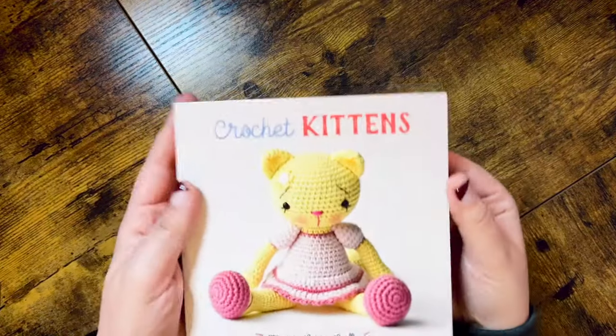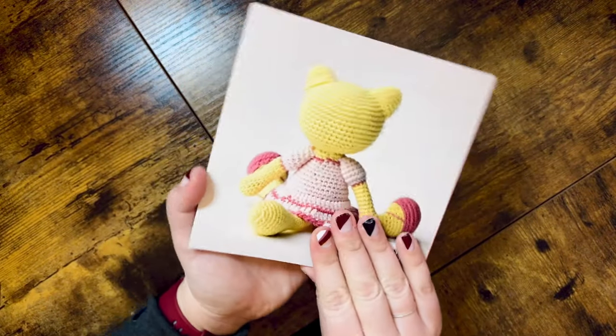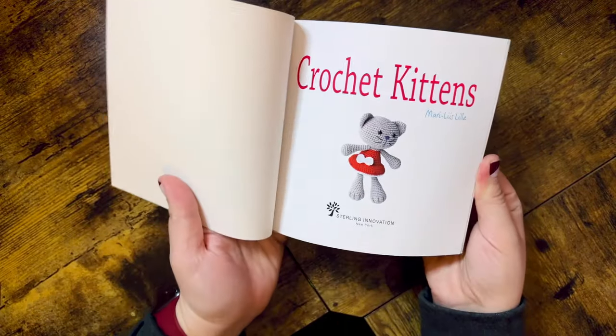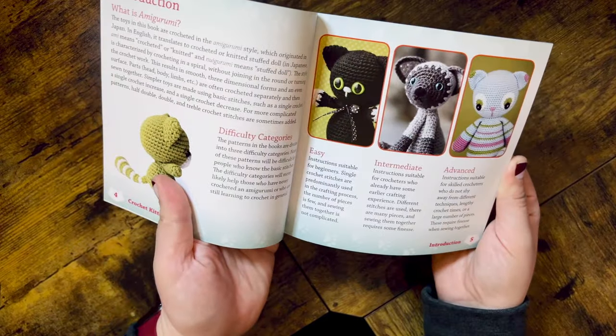The first one is Crochet Kittens by Mary Liss Lily. I actually got this one at the used bookstore for $5. I just thought it was really cute — it has a whole bunch of kitties in it. For five bucks, you get a bunch of cute cat patterns, and who doesn't like to crochet cats? I really like the size of this; I think this one would be really fun to travel with. Once I make a cute little kitty, I'll let you know my thoughts.